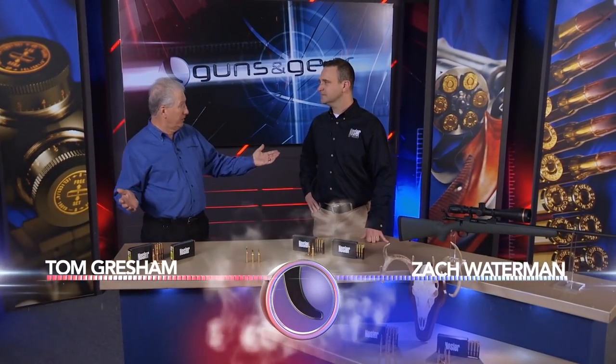When you hunt America's most popular game species — white-tailed deer, hogs, antelope — you need good ammo. Frankly, you need good bullets. Good bullets are very important, and it's one of the reasons we came out with our new line of BT ammunition.